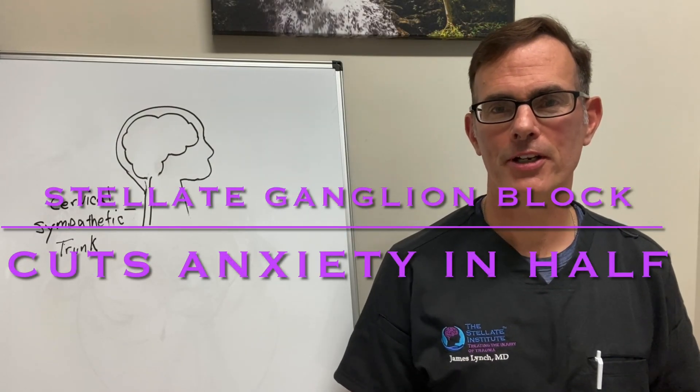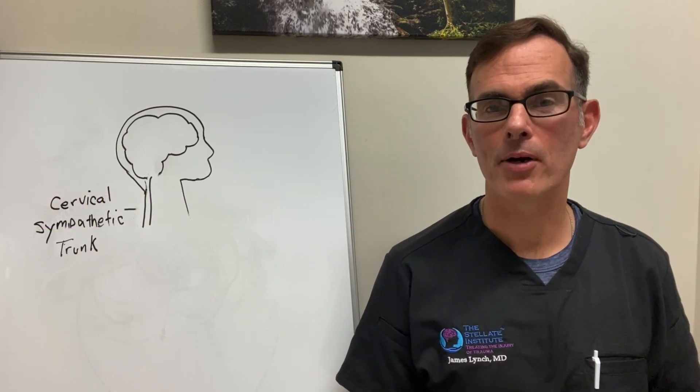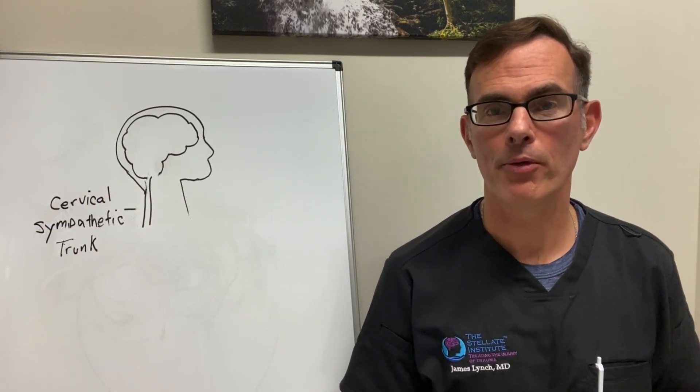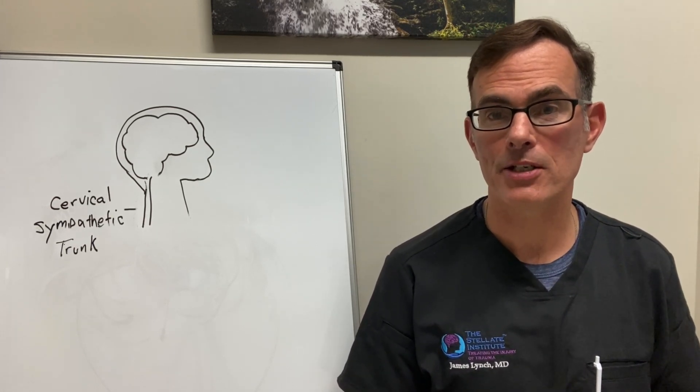Hi, I'm Dr. Jim Lynch from the Stellate Institute in Annapolis, Maryland. I just wanted to share some exciting news about a study we published recently in the peer-reviewed literature showing that stellate ganglion block can reduce anxiety symptoms in half.